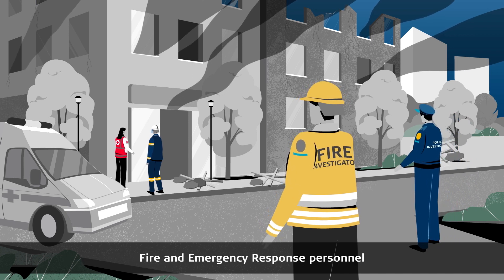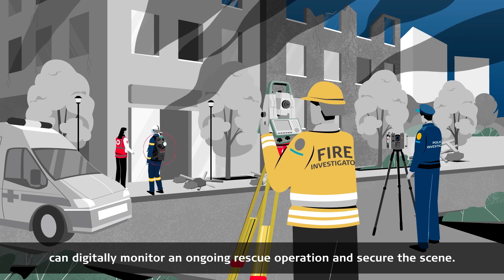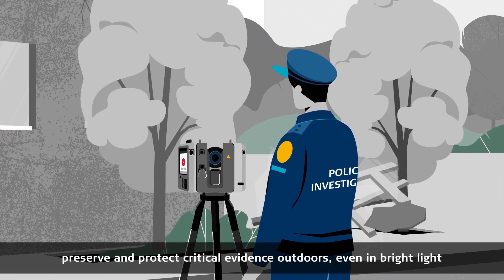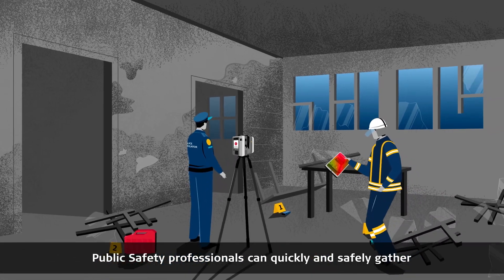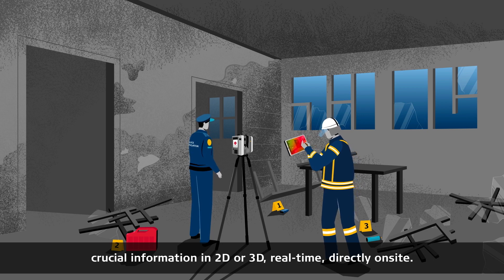With our technology, fire and emergency response personnel can digitally monitor an ongoing rescue operation and secure the scene. Police investigators document, preserve and protect critical evidence outdoors, even in bright light, or indoors in dark rooms. Public safety professionals can quickly and safely gather crucial information in 2D or 3D, real time, directly on site.